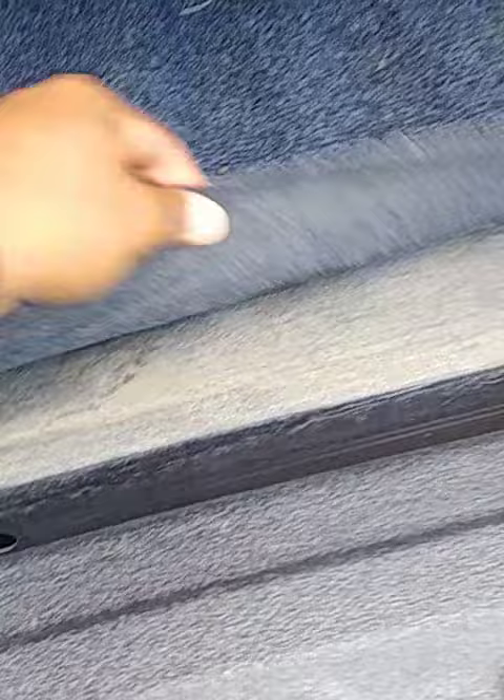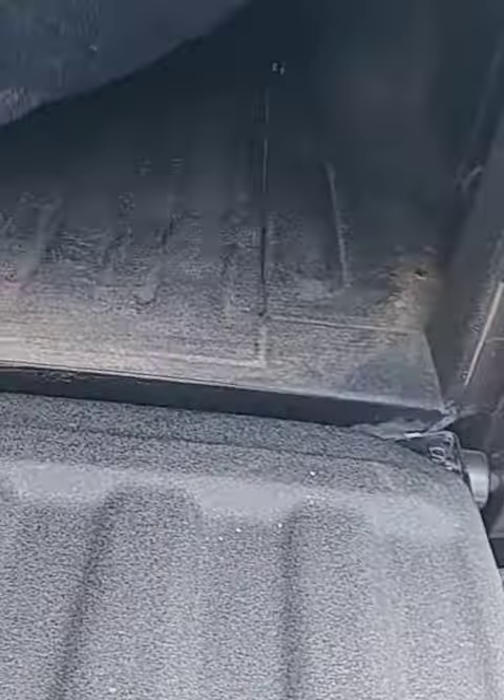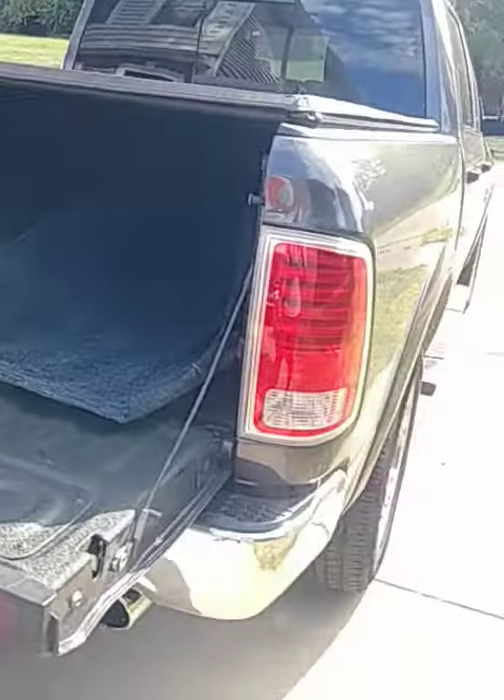It's literally just a carpet I got from Lowe's or somewhere — it was rolled up and I threw it in there. It's softer so when you put stuff in the bed it doesn't scrape it all up. But yeah, stay tuned to see what's next.